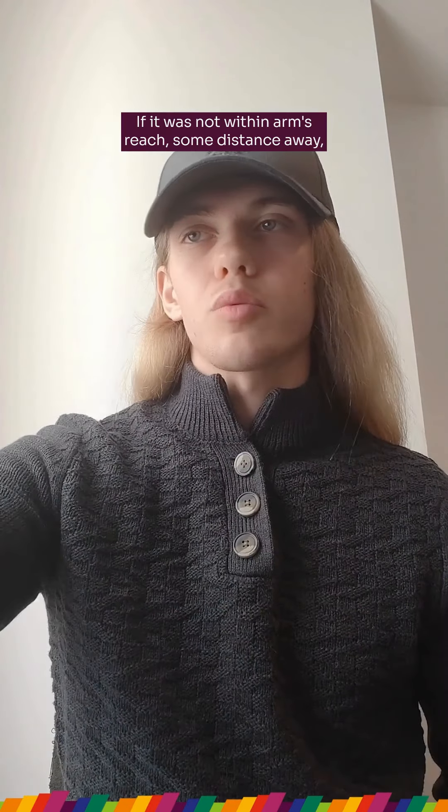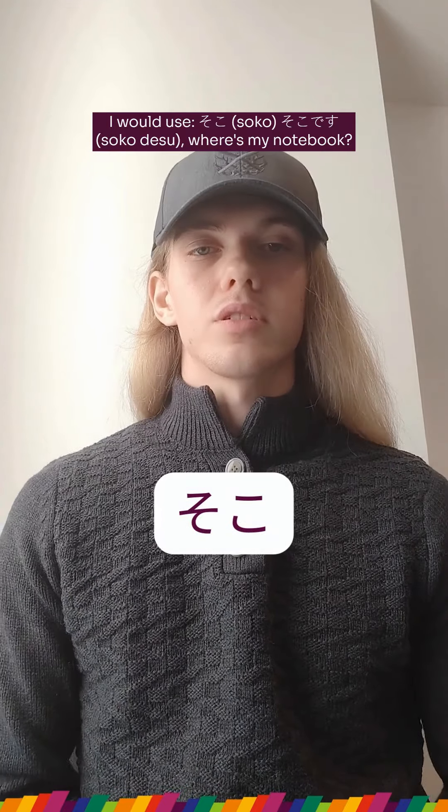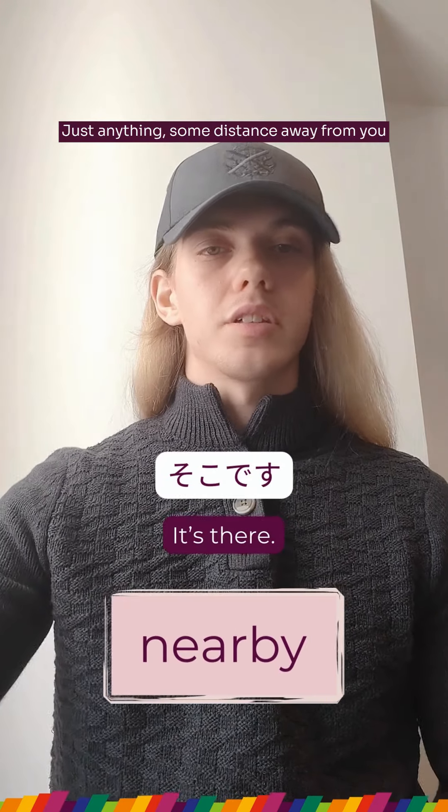If it was not within arm's reach, some distance away, I would use soko — soko desu. Soko desu means anything some distance away from you.